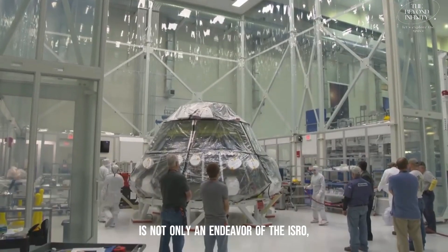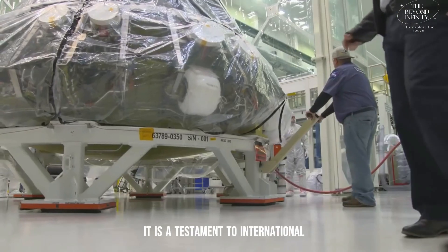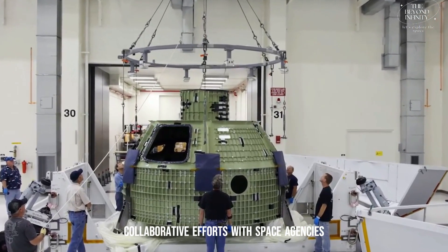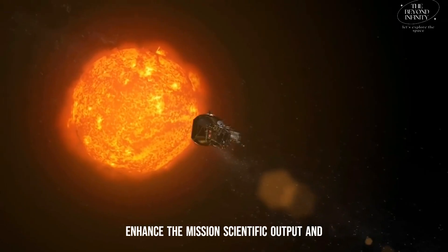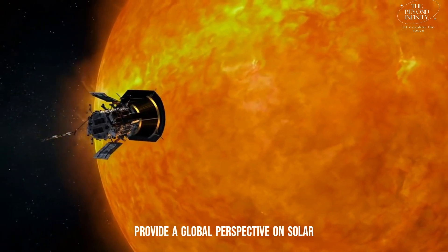The Aditya L1 mission is not only an endeavor of ISRO — it is a testament to international collaboration and partnership. Collaborative efforts with space agencies like NASA, ESA, and JAXA will enhance the mission's scientific output and provide a global perspective on solar research.